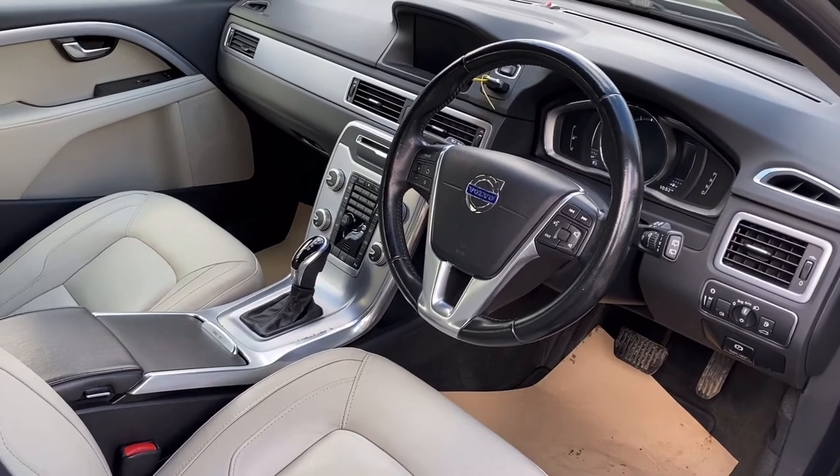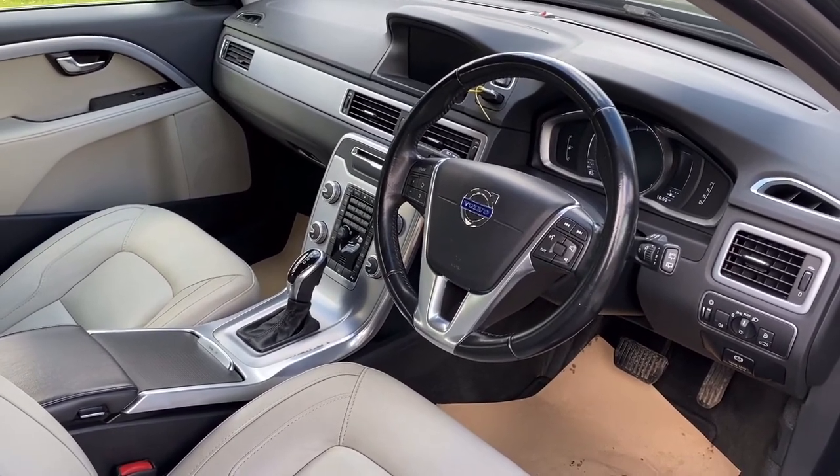So if you'd like more details, why don't you give me a call. My name's Graham, the company's Horton Cars — we're Volvo Specialists.